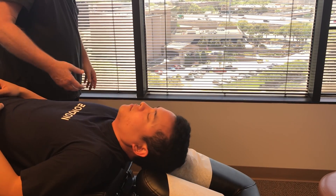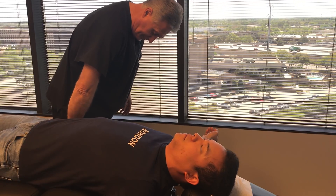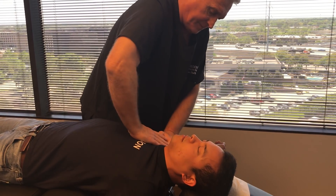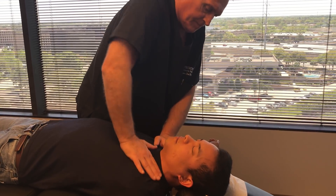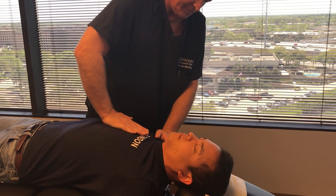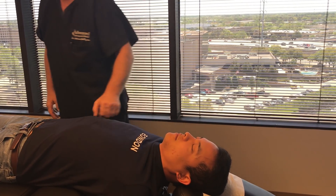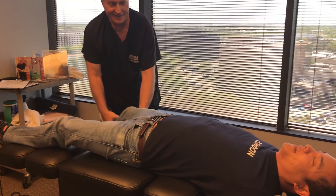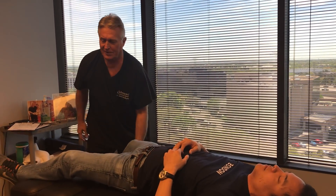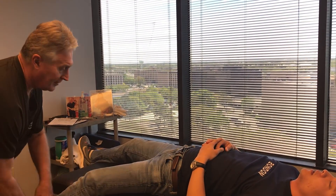Slide down about an inch and put your arms straight out to the sides, please. You should have felt that from your knee all the way to your lower back, Kenneth. Did you? Sure did.